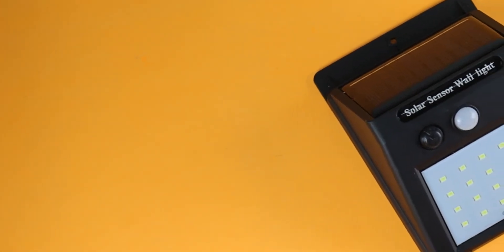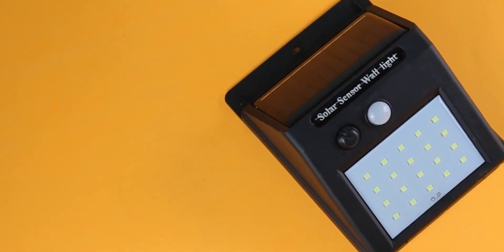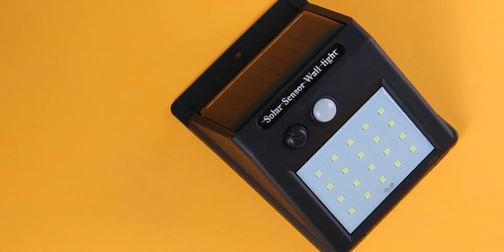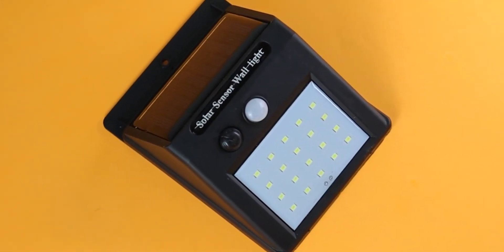Number 1 on the list is solar power LED light. Guys, this light is actually quite useful. This solar power light has an 1800 mAh rechargeable battery which is fully charged in 3 hours under sunlight.